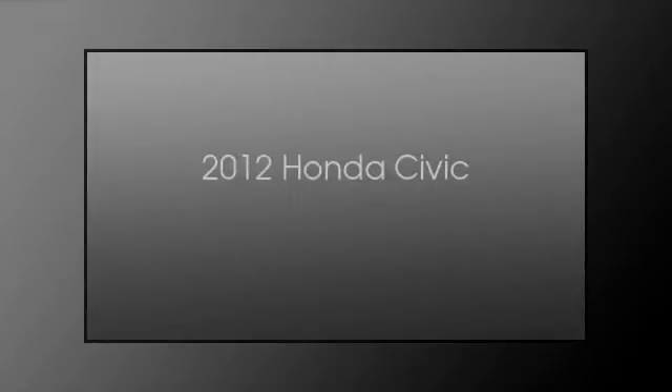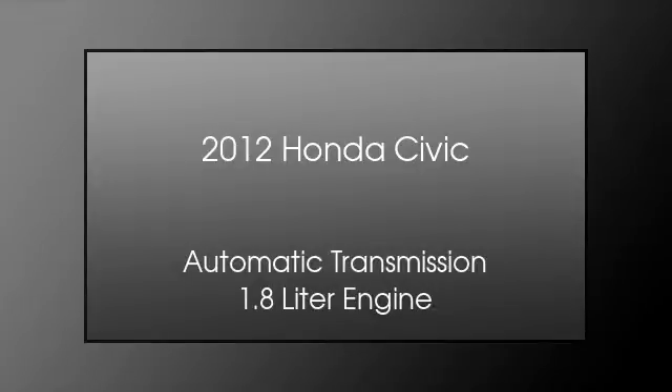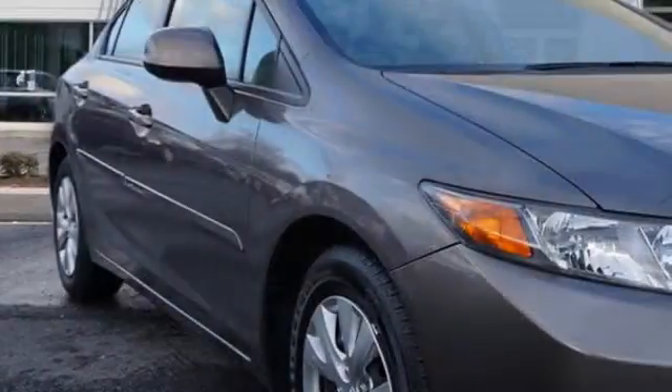This is a 2012 Honda Civic. This car has an automatic transmission and a 1.8 liter engine.